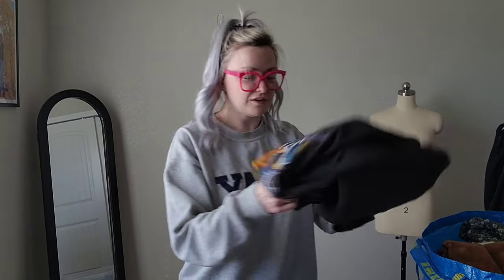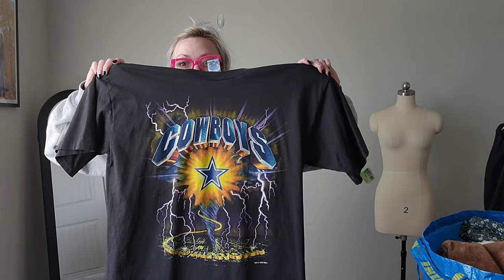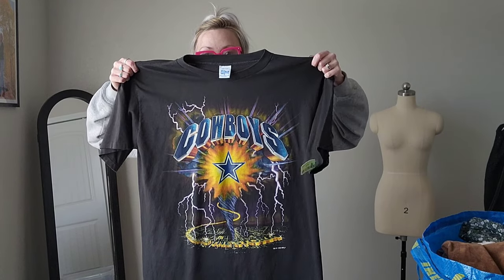Now we're getting into the clothes. This is a super cool t-shirt Jack found — it says Cowboys and it's on a Salem tag. It's an extra large.